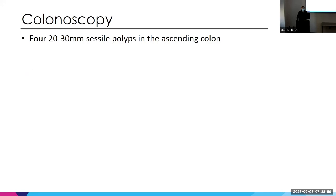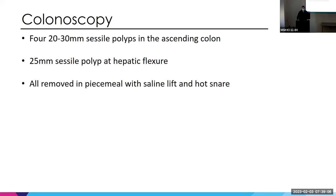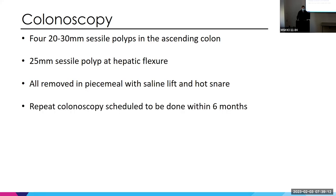We took her for colonoscopy and ended up finding four two-to-three centimeter sessile polyps in the ascending colon, and a 2.5 centimeter sessile polyp at the hepatic flexure. We removed everything with EMR and scheduled her for a repeat colonoscopy within six months.